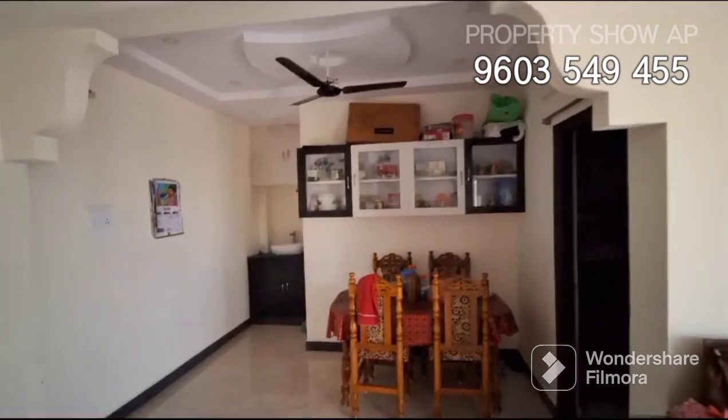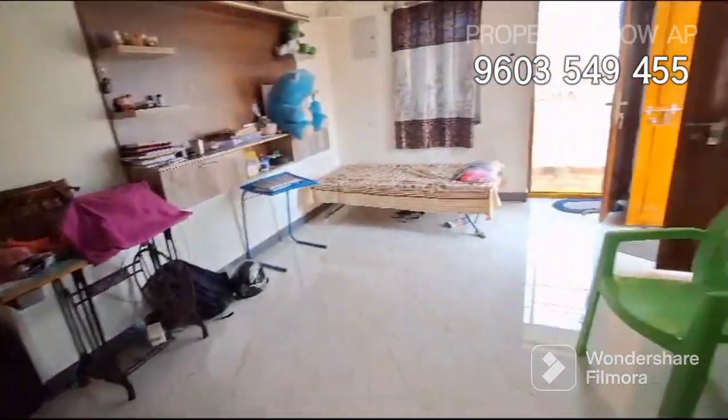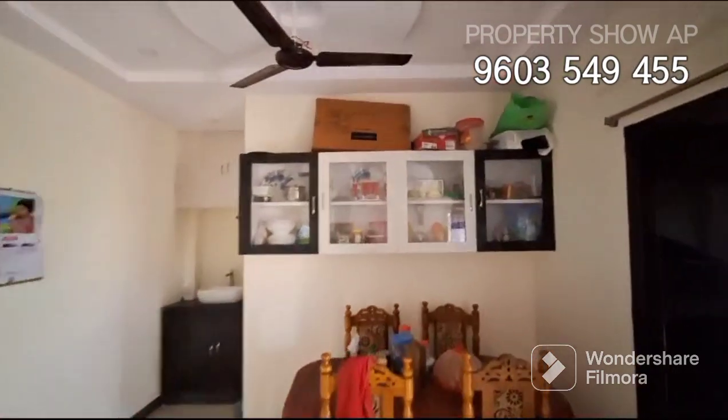The total area is 1250 SFT — a big-sized flat. The plinth area is 1100 SFT. There is a separate pool area, a master bedroom, and full wall features.